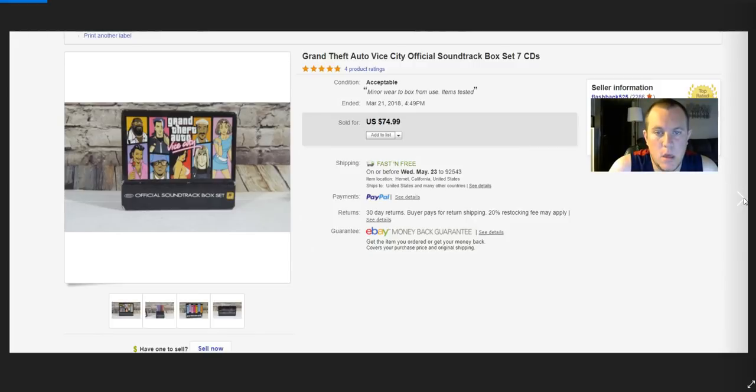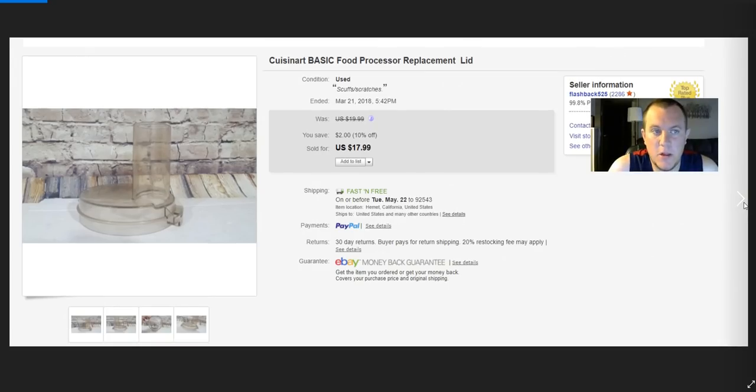Grand Theft Auto: Vice City soundtrack — paid $10 on Offer Up. Super cool find, kind of hard to find. Sold it for $75. Also a Cuisinart lid for $18.